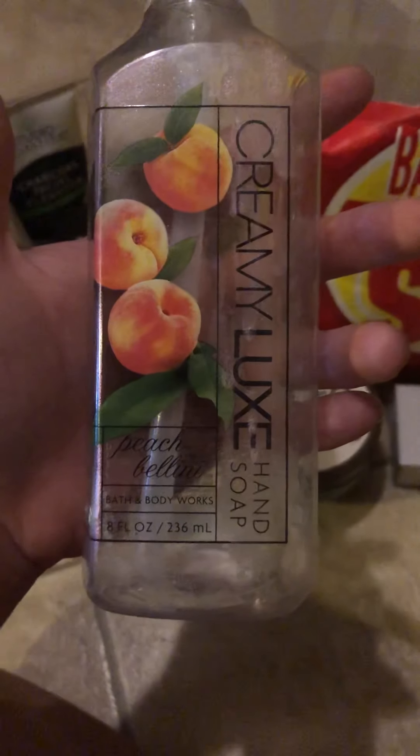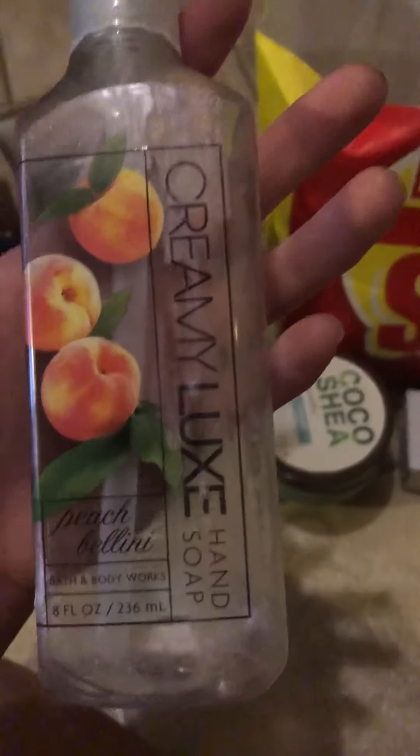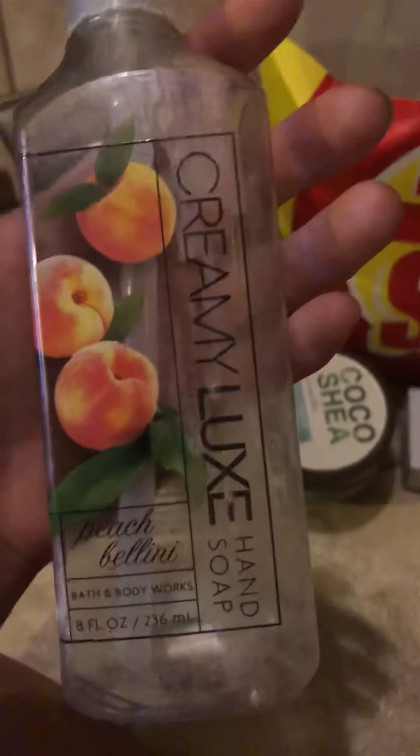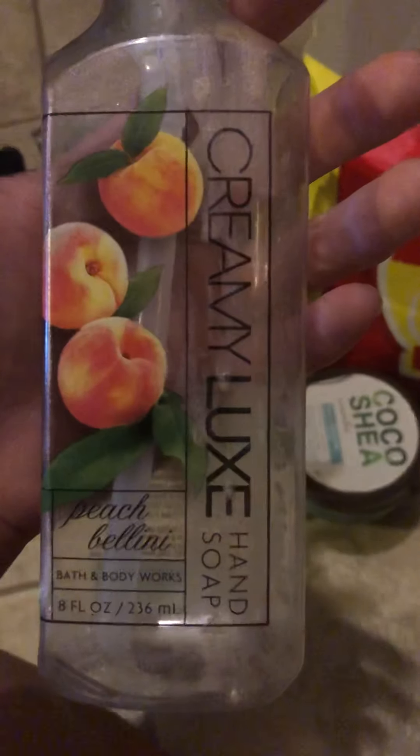A hand soap from Bath and Body Works — this is the creamy luxe in Peach Bellini. It was so nice; I love the scent. It was really strong and lingered on your hands for a long time. I do like these hand soaps better than the foaming ones because I feel like you scrub a little more to get the gel off, so my hands feel cleaner. I would definitely repurchase that.